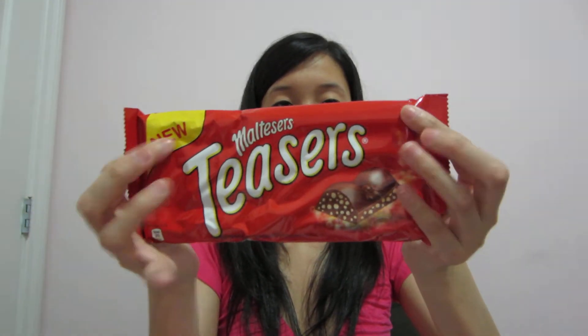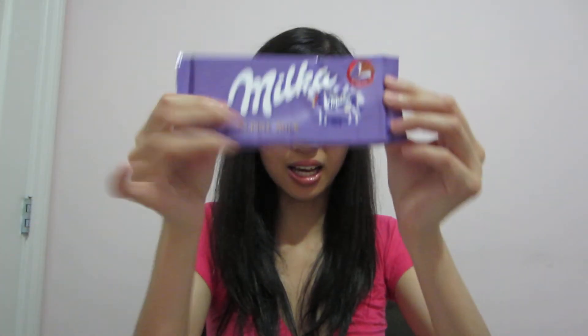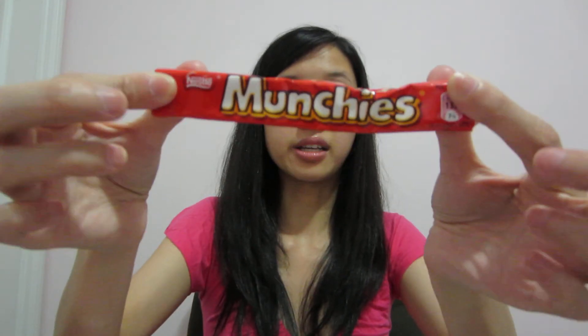Other things I got here are Maltesers — I'm very surprised they're not fully melted yet — regular Milk chocolate, and I love these. And what are these? Munchies! I guess it's a type of chocolate that they have.